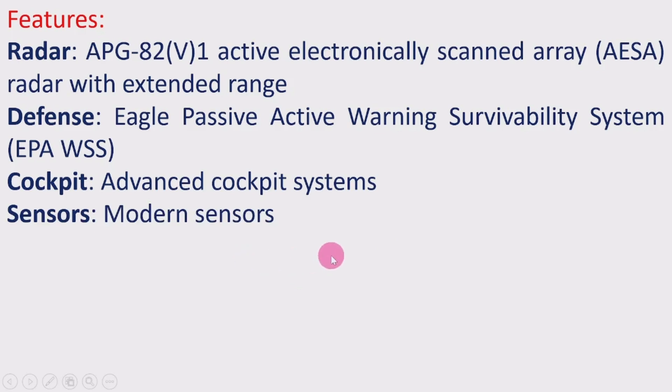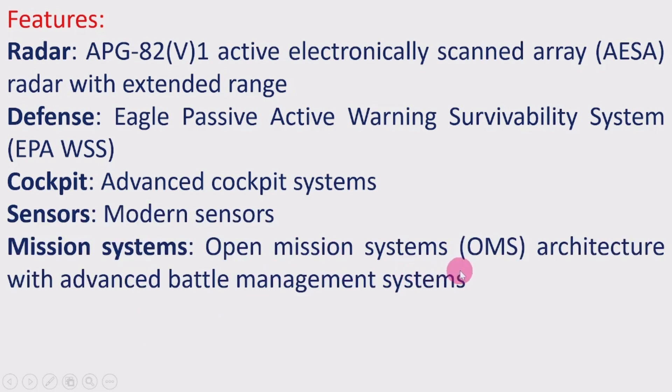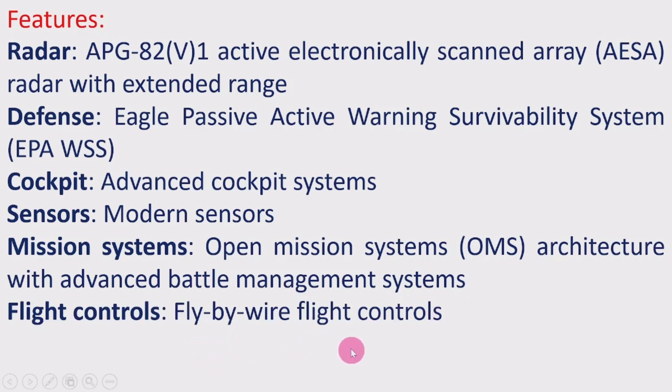Sensors: Modern sensors are used. Mission systems: Open mission systems architecture, which is an interface between software and hardware during operations, with advanced battle management systems. Instead of mechanical management, electronic signals are used for the management of systems. Flight controls: Fly-by-wire flight controls, where electronic signals are also used for controlling the flight — a recent advancement in flying systems.